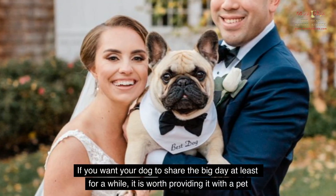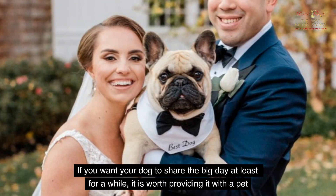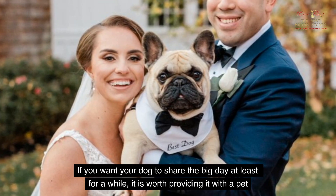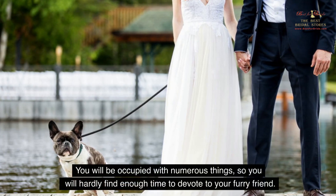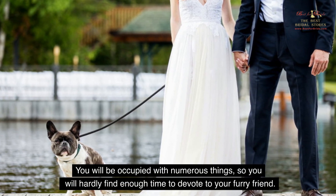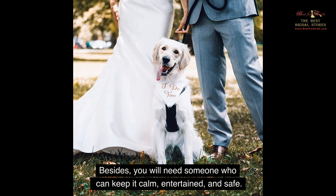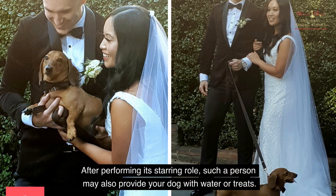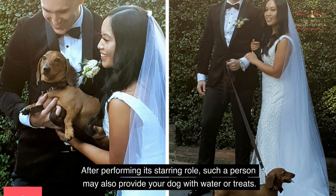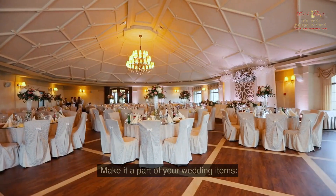Have a Dog Sitter or a Handler. If you want your dog to share the big day at least for a while, it is worth providing it with a pet sitter or a handler it feels comfortable with. You will be occupied with numerous things, so you will hardly find enough time to devote to your furry friend. Besides, you will need someone who can keep it calm, entertained, and safe. After performing its starring role, such a person may also provide your dog with water or treats. Thus, each of you will enjoy the feast and feel comfortable.